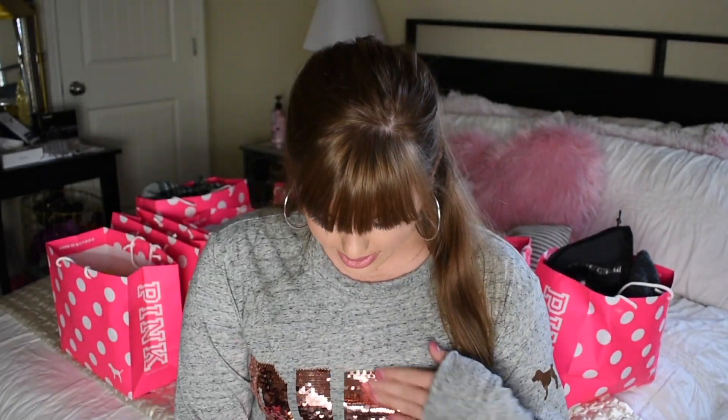I had to share it with you guys. I do a lot of hauls on here for Victoria's Secret Pink, and a lot of the stuff I do on my own. Without further ado, I'm going to show you everything in this video. And this top is actually from last year's holiday collection — they sent this as like a Christmas gift to us, so yeah, very cute, very rose gold, my vibe.